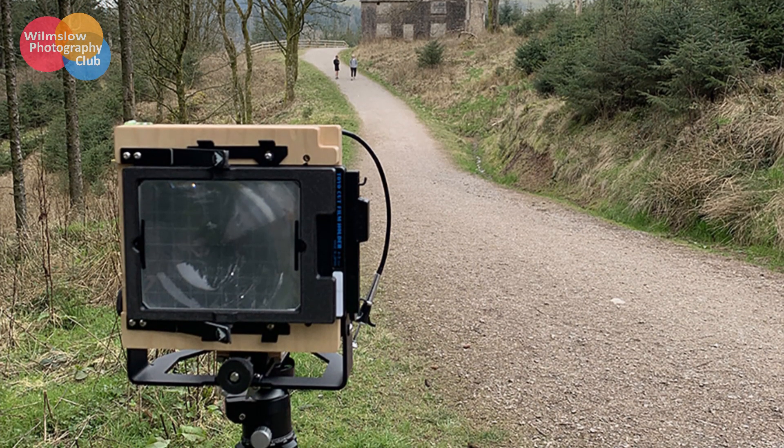Our members use a huge range of equipment starting with smartphones, moving on to a range of digital cameras, but we also have members who are still using film, including one who uses a 5x4 plate camera.